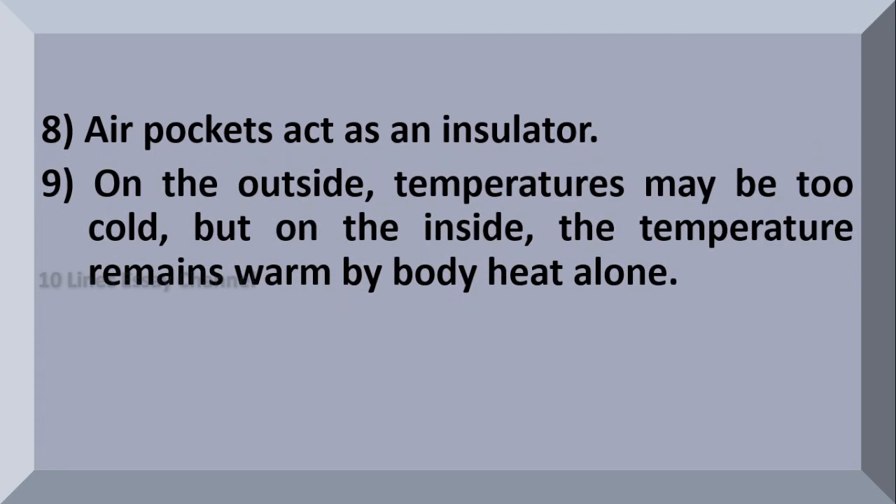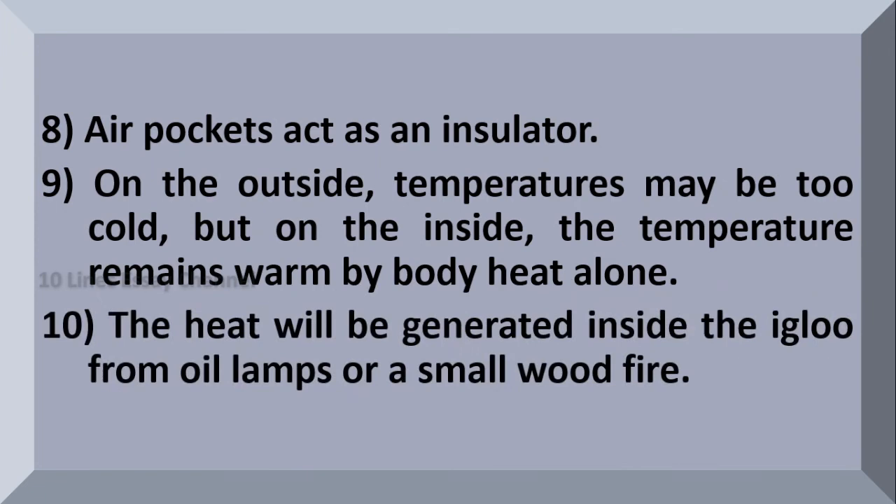On the outside, temperatures may be too cold, but on the inside, the temperatures remain warm by body heat alone. Heat can also be generated inside the igloo from oil lamps or a small wood fire.